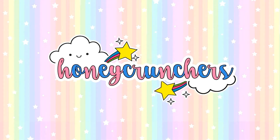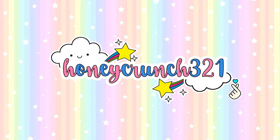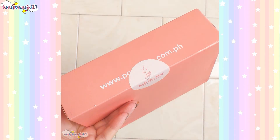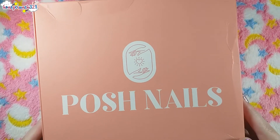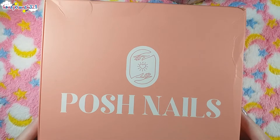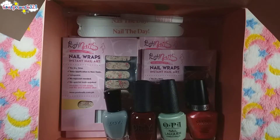Hey, what's up Honeycrunchers! It's me, Jam, and welcome back to Honeycrunch 321. I just received a gift box from Ms. Cat Elakad, the CEO of Posh Nails — and here's the box! Let me share with you guys what's inside.